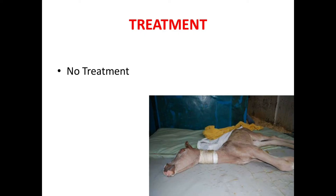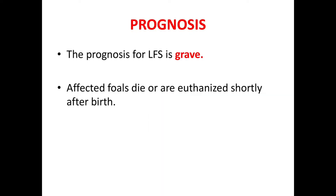Regarding treatment, pharmaceutical intervention and supportive care can provide temporary relief by controlling seizures in some cases, but the condition is ultimately untreatable. The prognosis of LFS is grave — affected foals usually die soon or are euthanized shortly after birth.